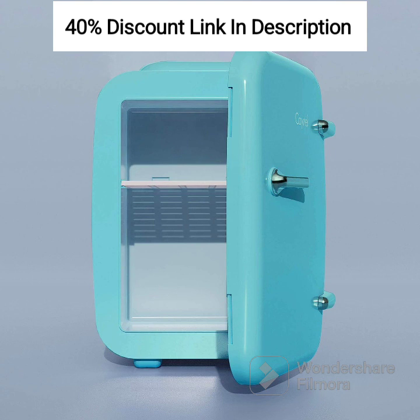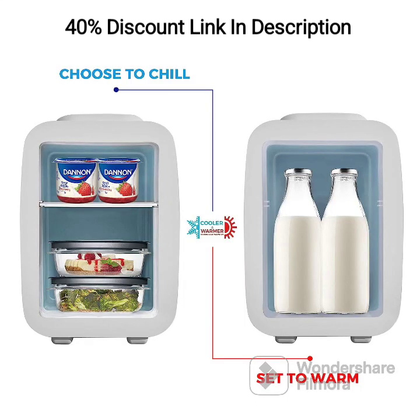One of the standout features of this mini fridge is its eco-friendly design. It operates on a 100% Freon-free cooling system, which not only ensures efficient performance but also contributes to a healthier environment. By choosing the CAYNEL Mini Fridge Cooler & Warmer, you can enjoy the convenience of a portable fridge while reducing your carbon footprint.